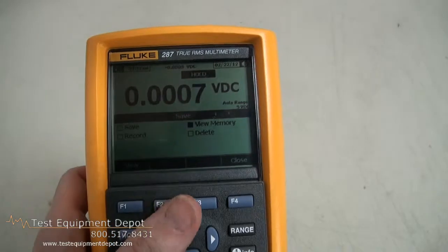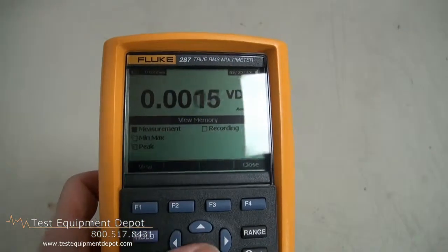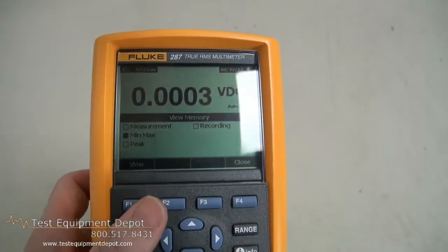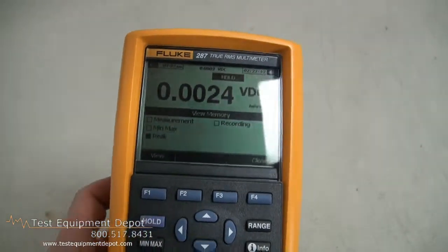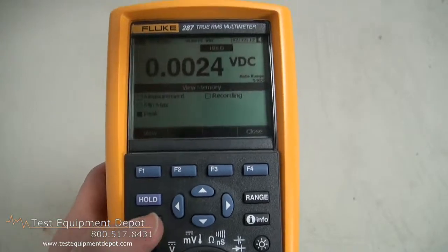It also does true RMS AC voltage and current for accurate measurements of complex signals and non-linear and non-sinusoidal waveforms.